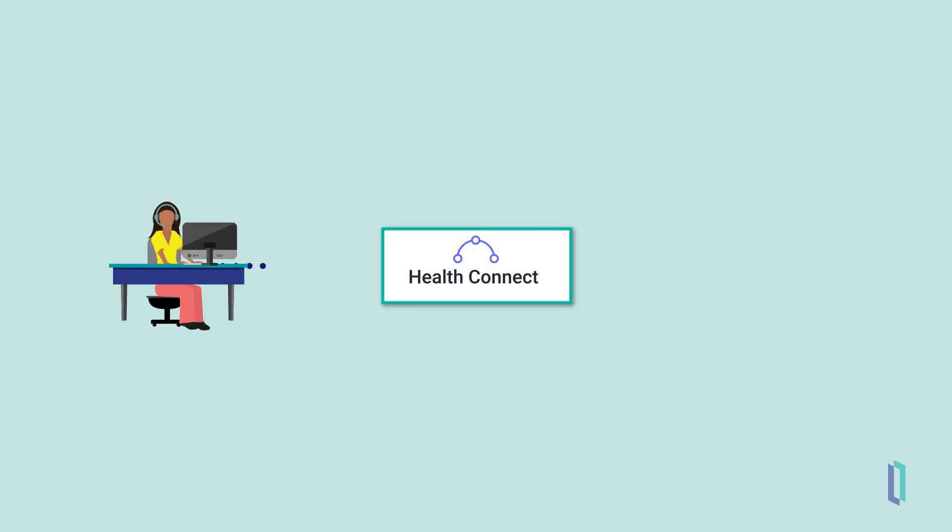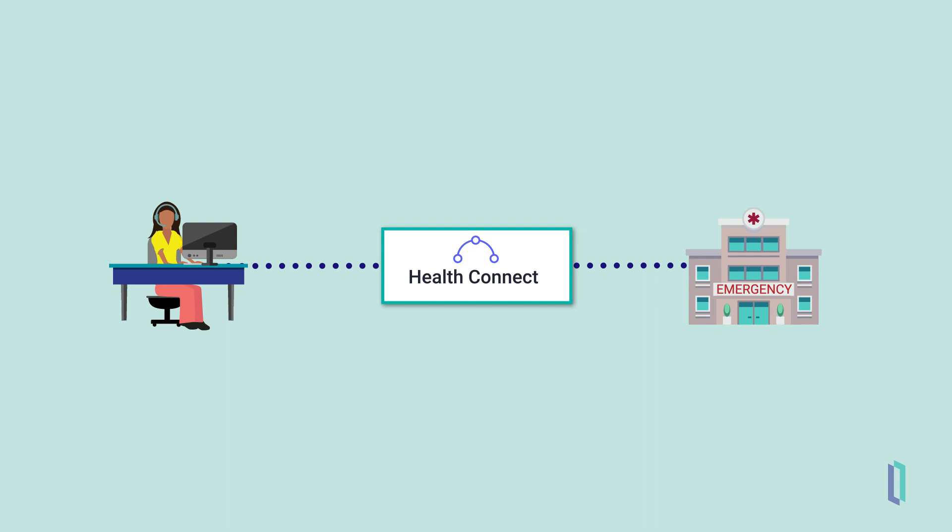The HealthConnect integration engine facilitates data sharing between healthcare systems using both built-in healthcare standards and custom formats. HealthConnect has all of the same robust integration capabilities as InterSystems IRIS for Health.